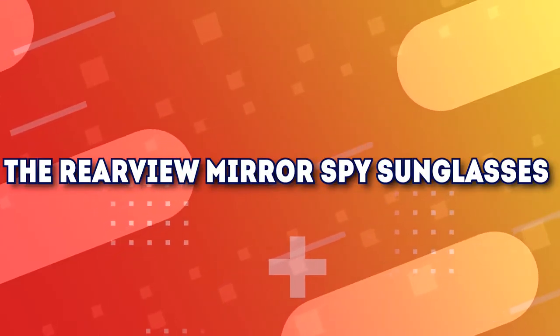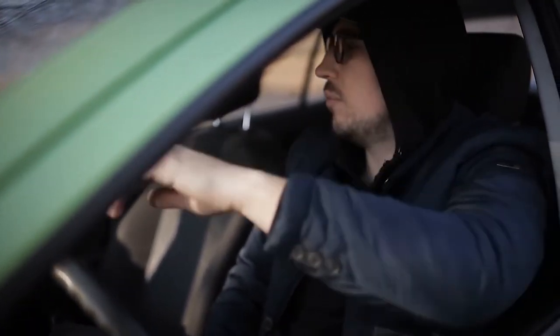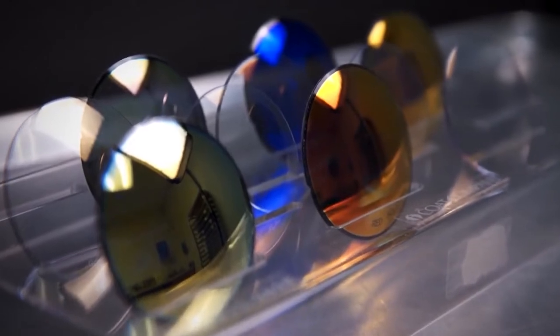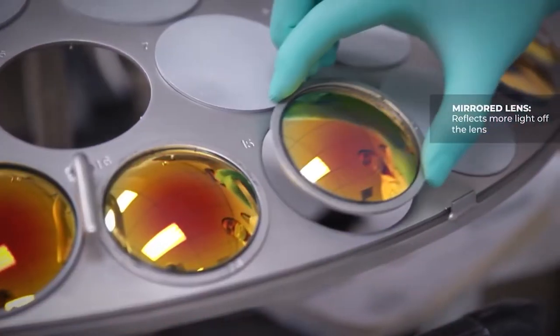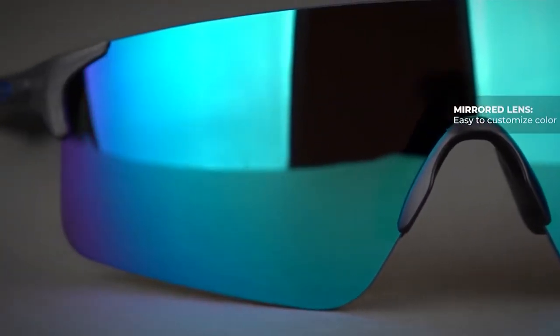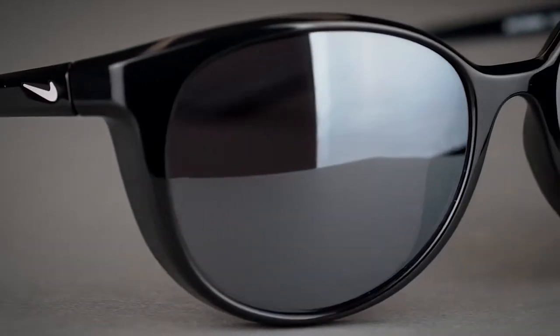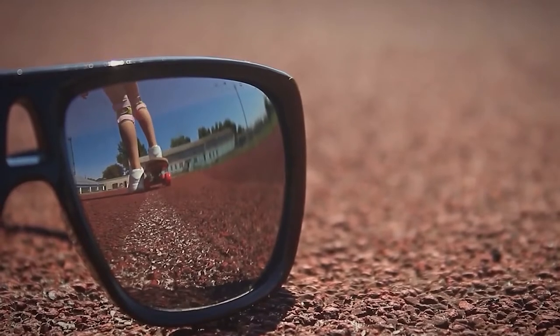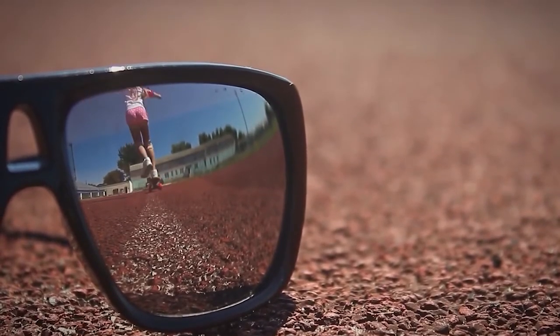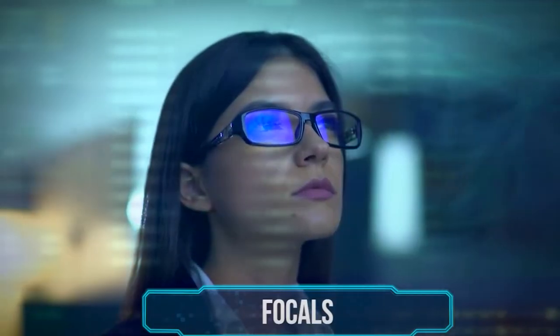Number 7: The Rear View Mirror Spy Sunglasses. Spies have the training and experience to be absolutely discreet, especially when they're tailing someone like a target or a mark. They also have to be aware of everything around them while doing the actual spying. The RFWIN Rear View Mirror Spy Sunglasses is an ingenious spy gadget that allows you to see if there's someone following you or know what's happening behind your back without having to turn around. It has special lenses that allow you to look straight ahead while providing a clear view of what's going on behind you too. They also come looking like stylish glasses, but give you the capability of having eyes in the back of your head.